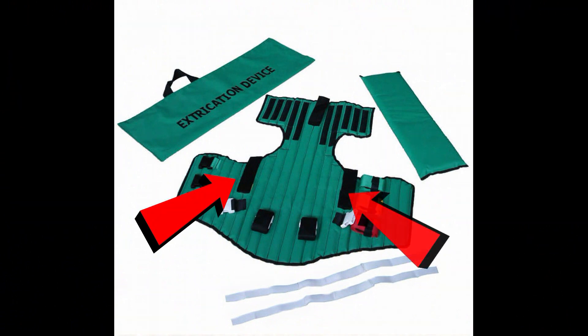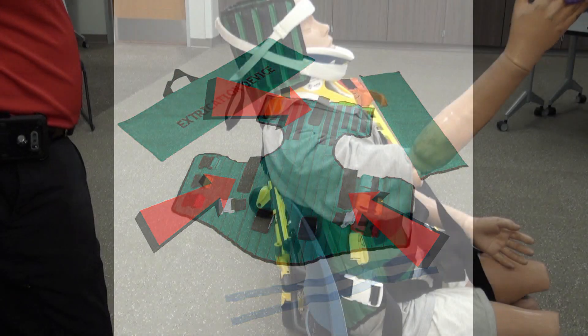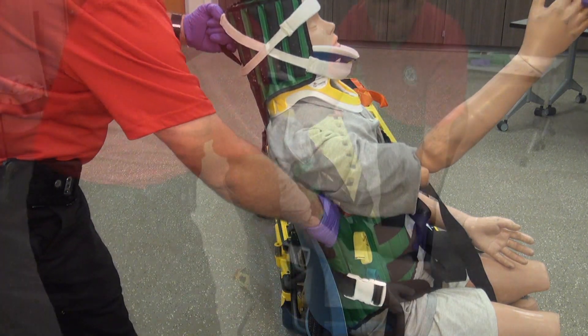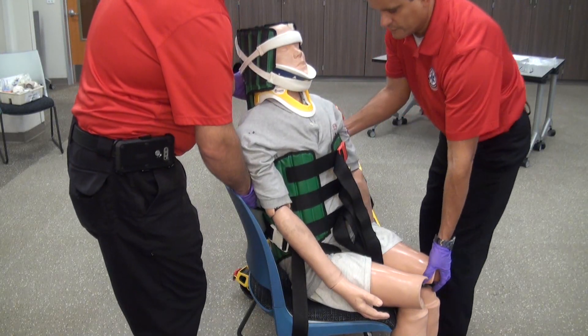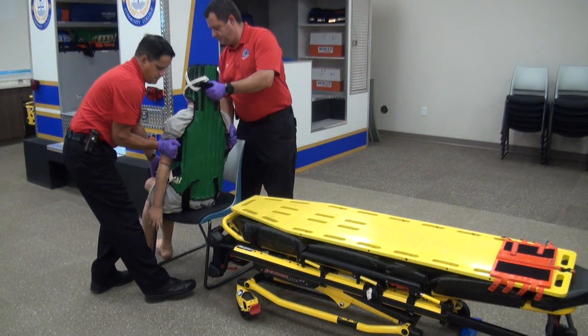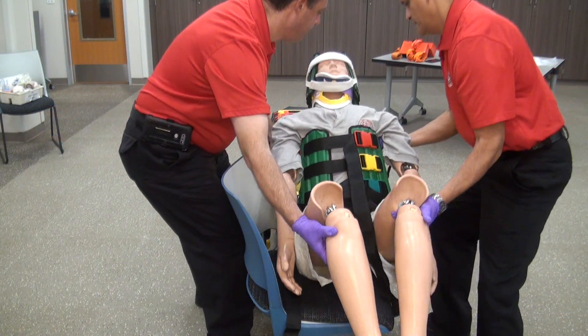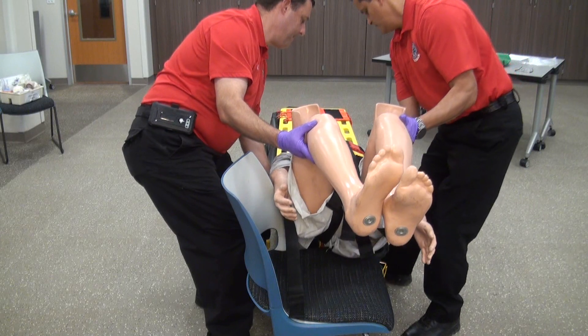If those symptoms are present, the head is immobilized in the position found. There are three handles on the KED that will allow you better handling of the patient while moving them to the long spine board. Access those handles and pivot the patient in coordination with your partner, making sure that the backboard is placed properly behind the patient to make it easier to lower the patient to the board.